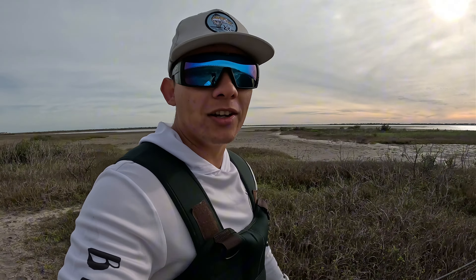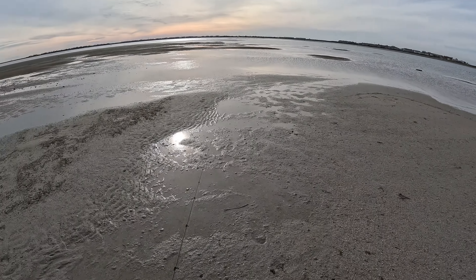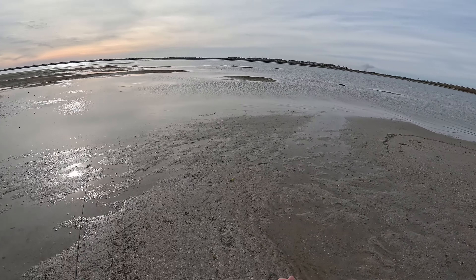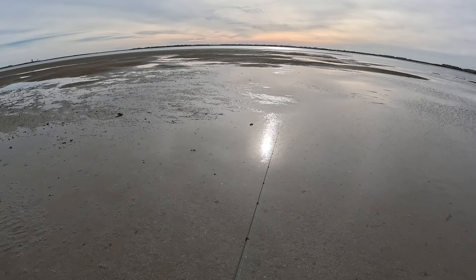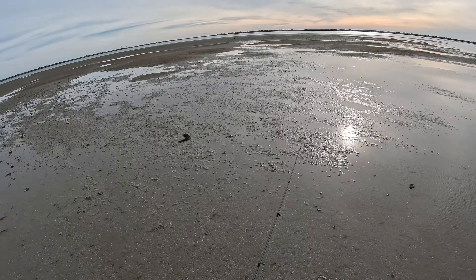Look at this, man — usually all this is covered in water, it's just all land right now. We're gonna be fishing this channel, and basically it looks like the water is only in the channel right now. We're basically gonna walk straight into the channel — that's where we're gonna be fishing. Crazy, man, how low these tides get during the winter time. I haven't waded out here in quite some time.